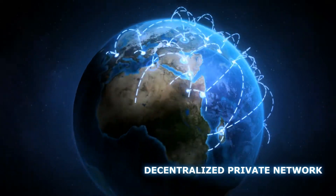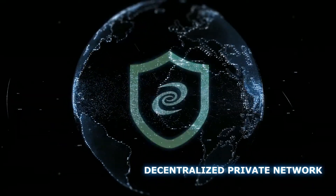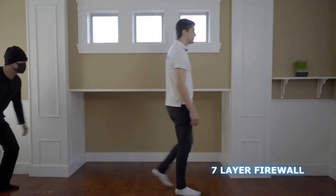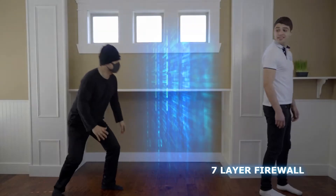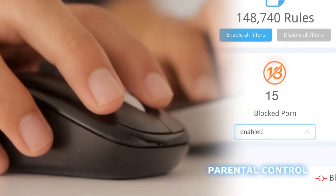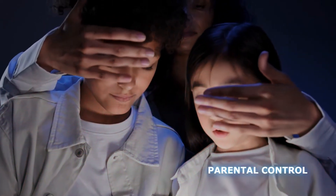Decentralized private network shields your privacy and encrypts all data on your network. Seven-layer firewall protects your entire family from malicious attacks. One-click to keep your children safe from inappropriate content online.